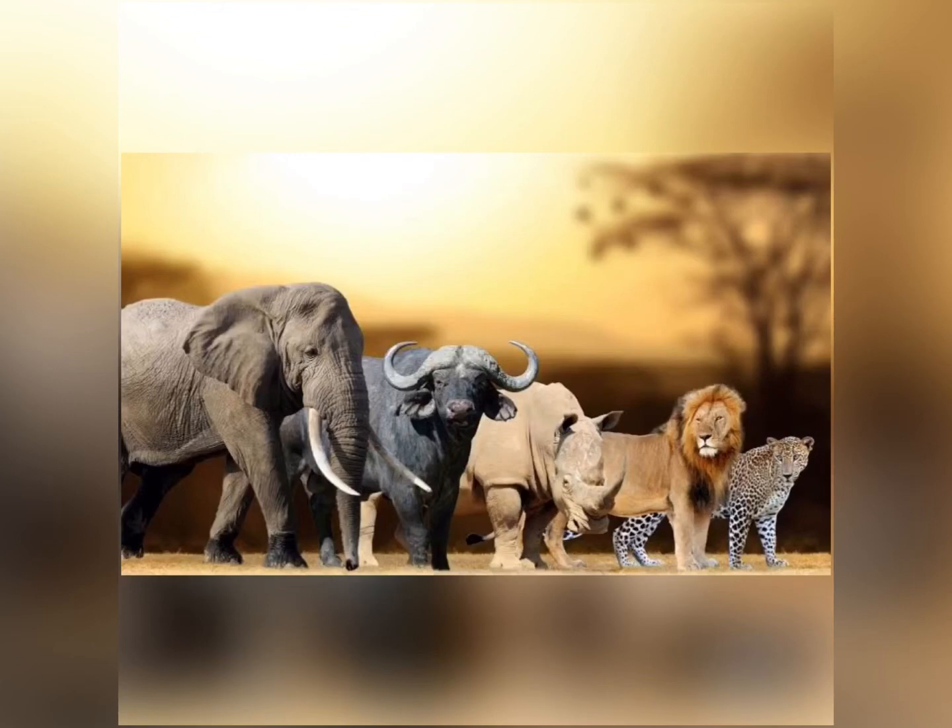Nowadays, when people go on safari, all they want to do is see the Big Five animals of South Africa. Have you ever seen any of these animals? We will learn more about them in the next few days.